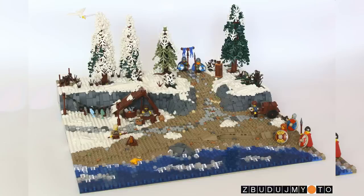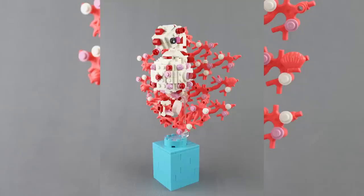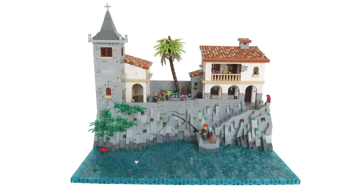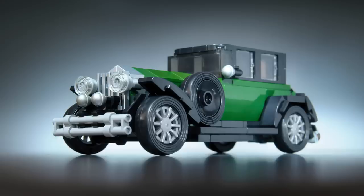Anyway, that's it for the Top 10 MOCs of the Week, everybody. If you enjoy our content, you can always like, subscribe, comment, and share. Please do check out those links in the description below to see the designers we were talking about. Thank you so much for sticking around to the end of this video, and I'll see you next time at BrickVault.